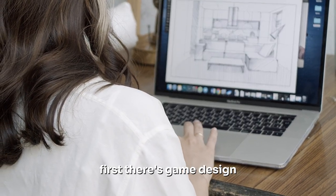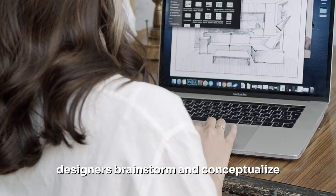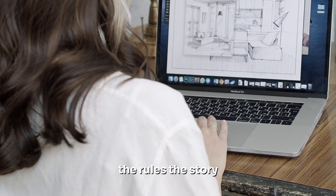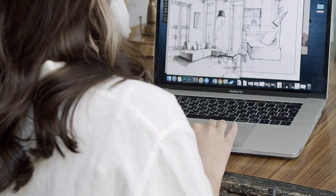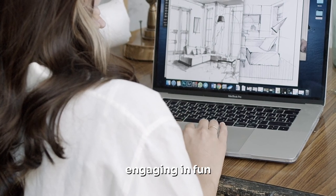First, there's game design. This is where the foundation of the game is laid out. Designers brainstorm and conceptualize the game's mechanics, the rules, the story, the setting, and the characters. They sketch out the journey that players will embark on, ensuring it's challenging, engaging, and fun.